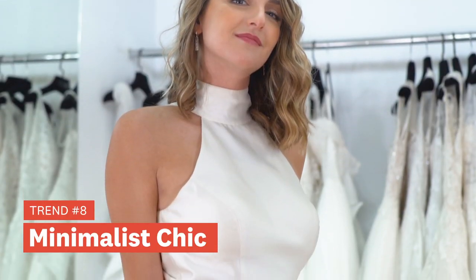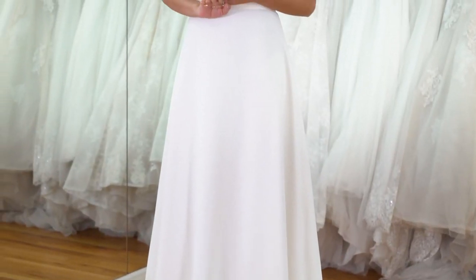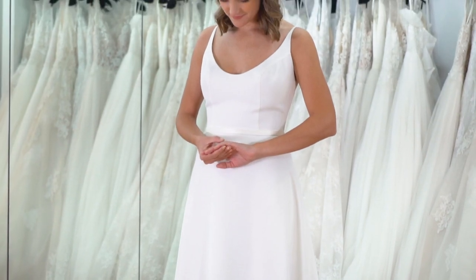Another trend is minimalist chic. We think this is a response in part to everything we've gone through in 2020 — designers are expecting more micro weddings in 2021, more intimate and paired-down weddings, and the dresses are reflecting that as well.